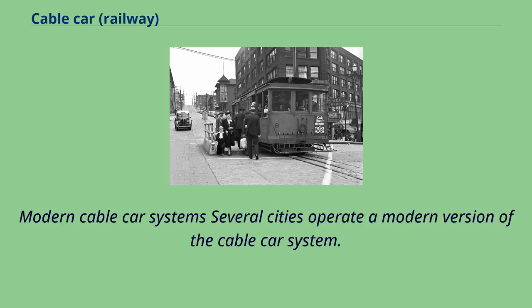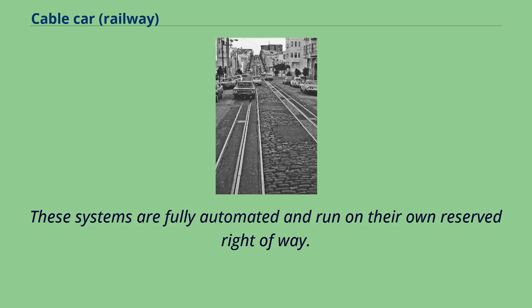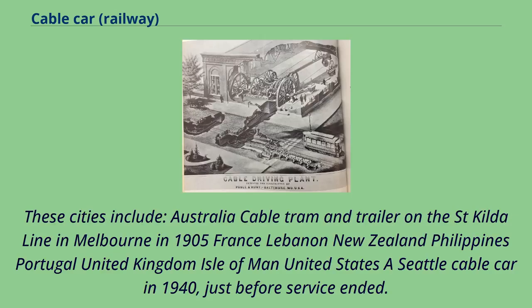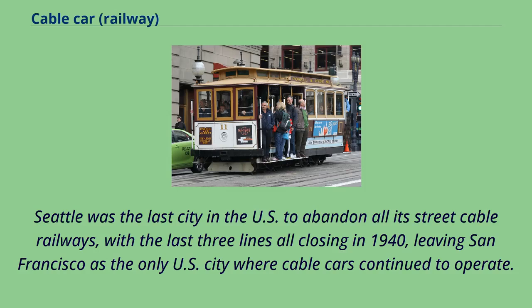Several cities operate a modern version of the cable car system. These systems are fully automated and run on their own reserved right of way, and are commonly referred to as people movers. Cities with cable car systems include Australia, France, Lebanon, New Zealand, Philippines, Portugal, the United Kingdom, and the United States. Seattle was the last city in the U.S. to abandon all its street cable railways, with the last three lines all closing in 1940, leaving San Francisco as the only U.S. city where cable cars continue to operate.